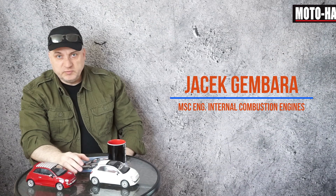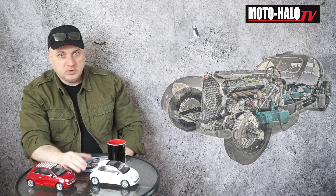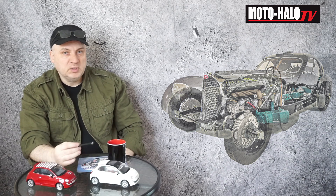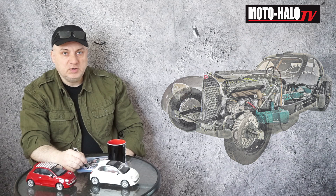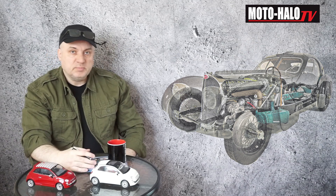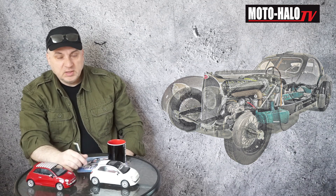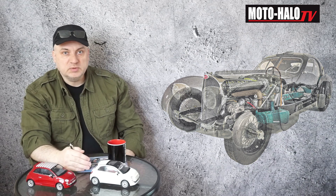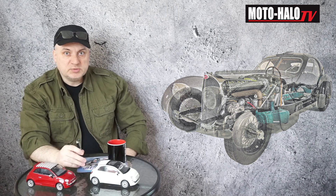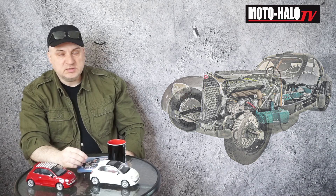Hi. This movie is going to be short and straight to the point. 1 to 40 — what is this proportion? I'm sure that many of us were exposed to many different discussions related to electric vehicles versus fossil fuel driven vehicles: what are the pluses, what are the minuses, advantages and disadvantages. But there's one crucial point, apart from any infrastructure-related issues, that describes a straight line between those vehicles. And this is exactly the subject of this movie.